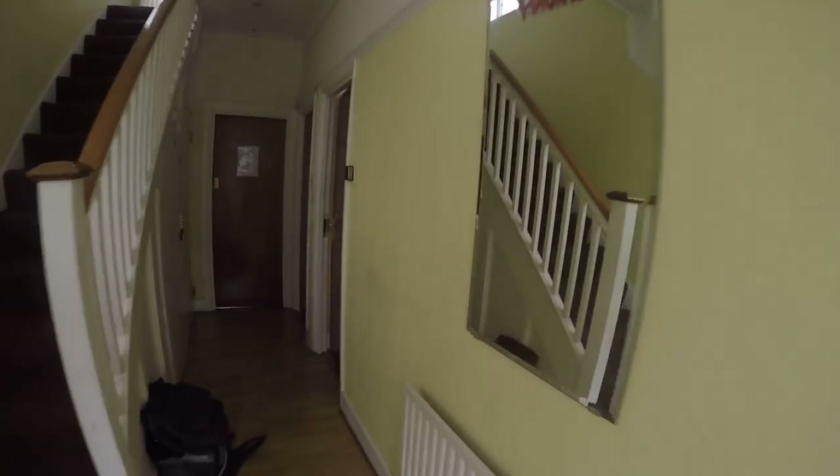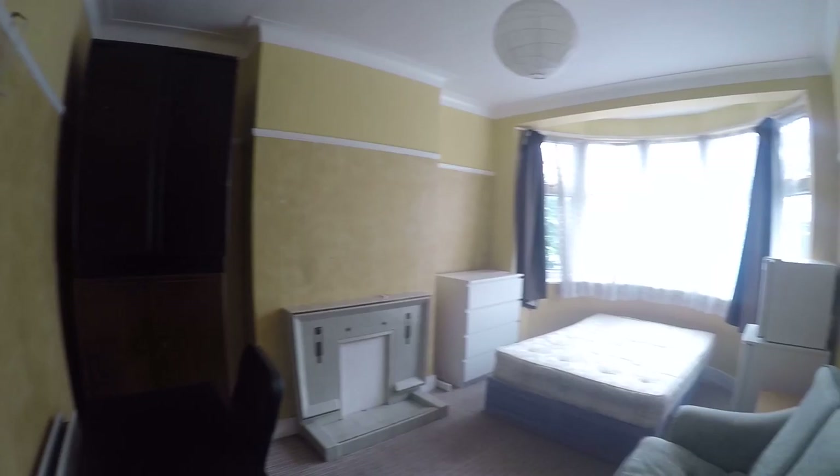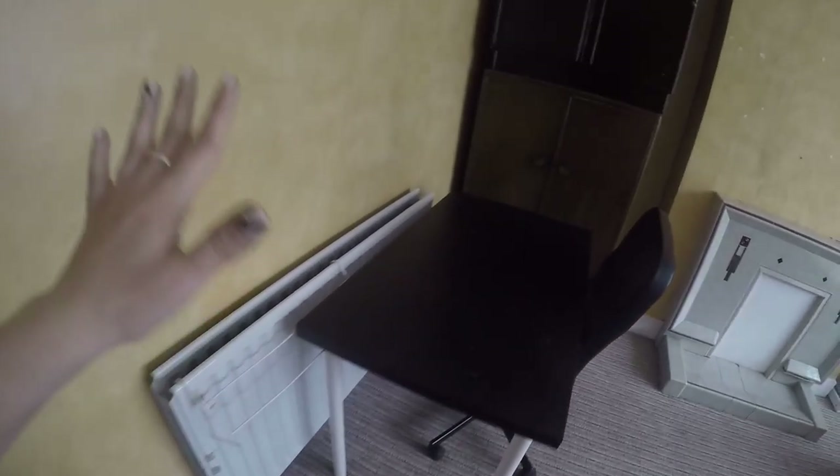Today we have two rooms available. The first one is on the ground floor. We have a double bedroom in here. It's pretty spacious as you can see and it has a lot of useful stuff. We have a heater in here, we have a desk with a comfy chair, and we have two small standalone wardrobes.